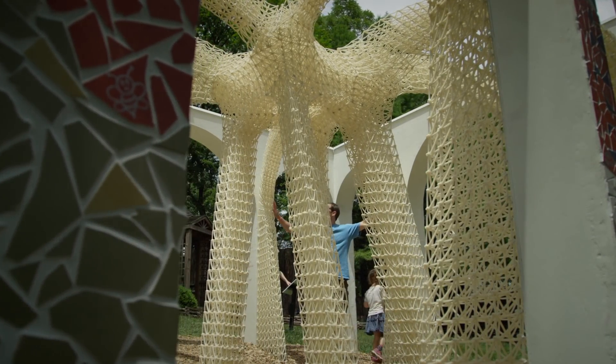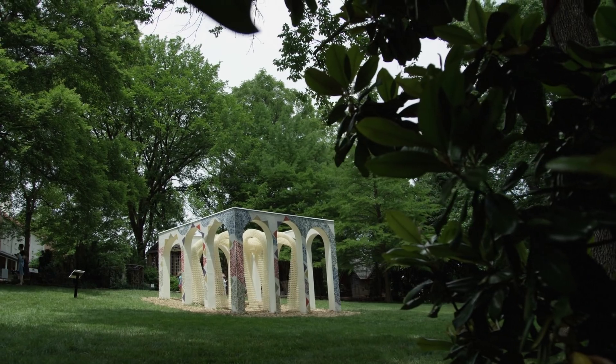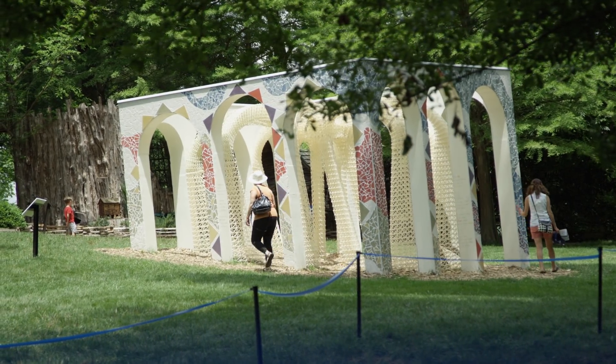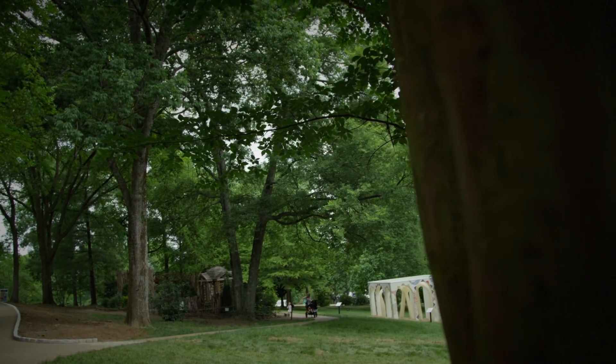Then we received the commission to produce this open-air children's pavilion in Cheekwood Botanical Gardens in Nashville. Cheekwood is one of Nashville's top attractions — we see about 250,000 visitors every year. Cheekwood opened to the public in 1960; before that, it was a private residence of the Cheek family.